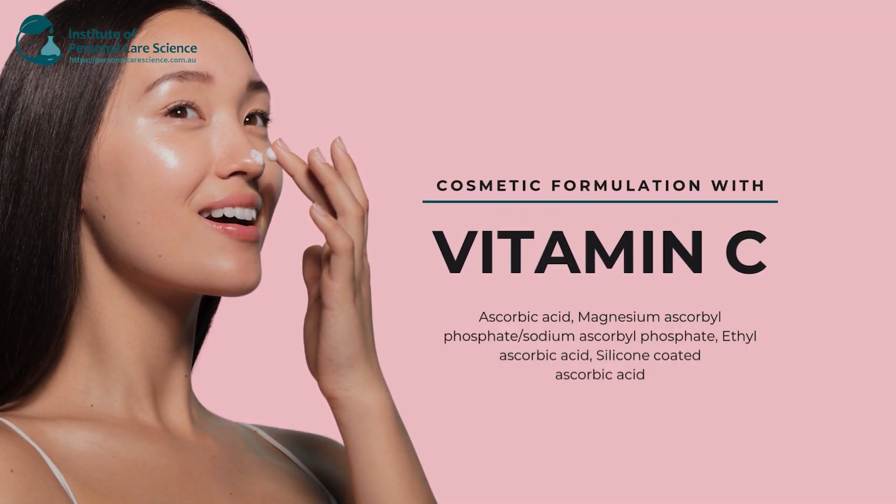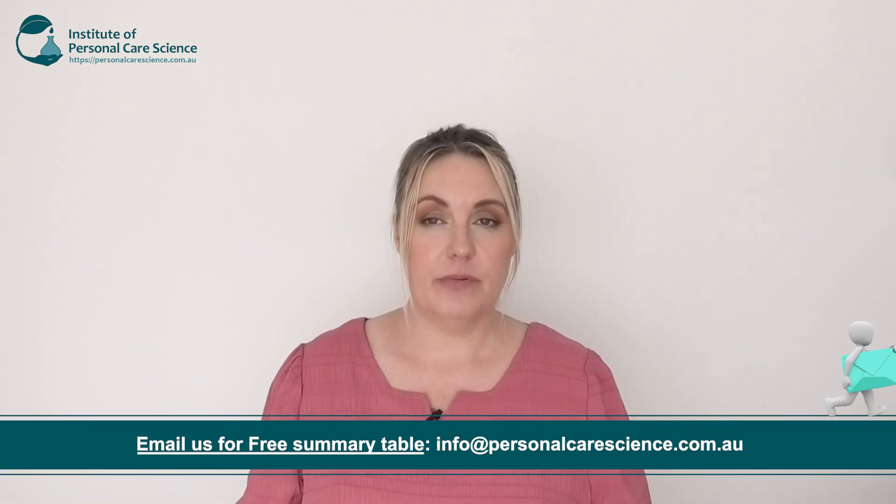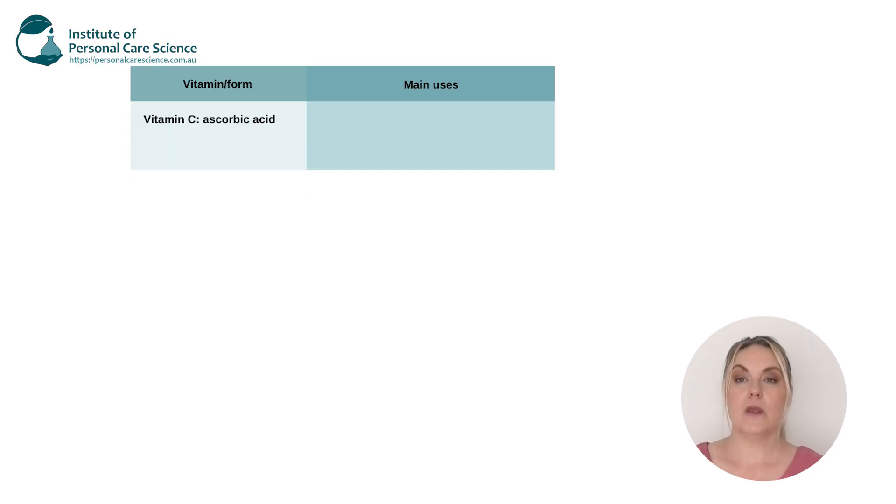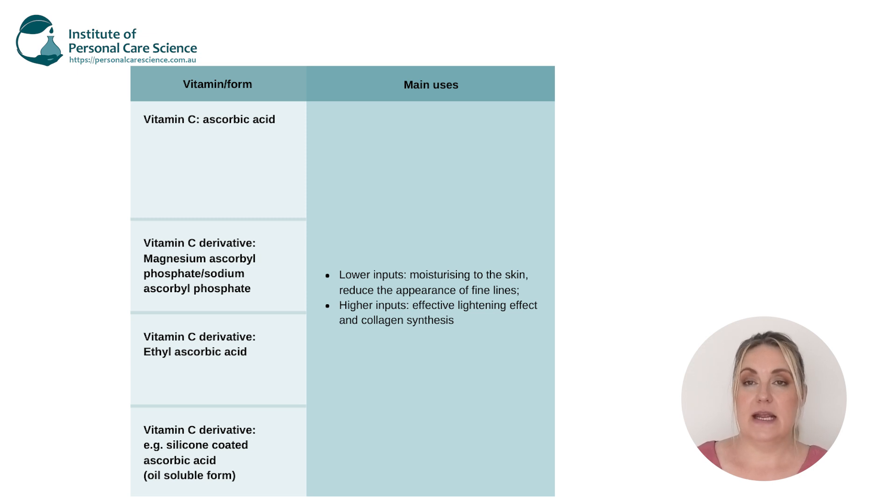Another key vitamin we use is vitamin C, which is a key nutrient for cells. Unfortunately our body doesn't produce vitamin C, so just as we supplement vitamin C internally, we should externally be applying vitamin C to keep our cells healthy. Applied topically it'll provide great antioxidant benefits and it fights free radical damage which can be caused from pollution, UV exposure, stresses, and other environmental factors. And if we use it in higher concentrations it inhibits the melanin formation which will create that whitening effect on the skin.